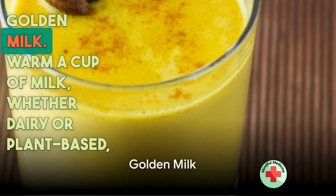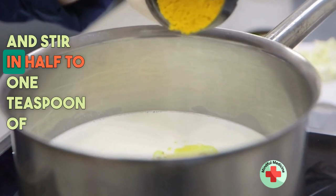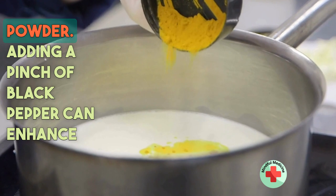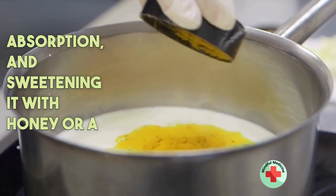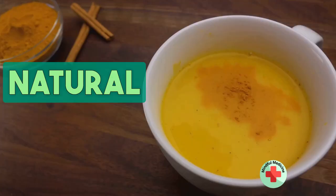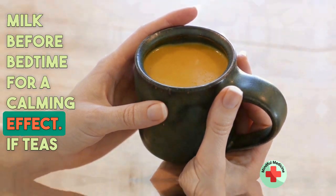Next, we have golden milk. Warm a cup of milk — whether dairy or plant-based — and stir in half to one teaspoon of turmeric powder. Adding a pinch of black pepper can enhance curcumin absorption, and sweetening it with honey or a natural sweetener can make it more palatable. Consume this golden milk before bedtime for a calming effect.